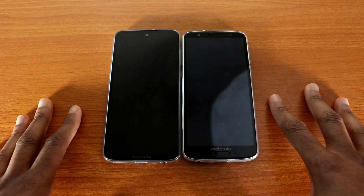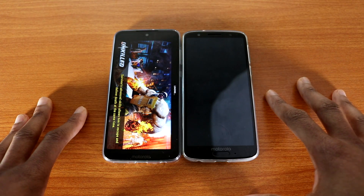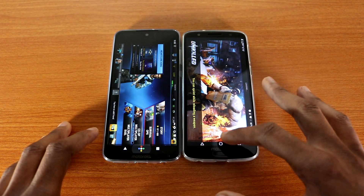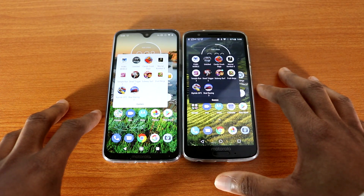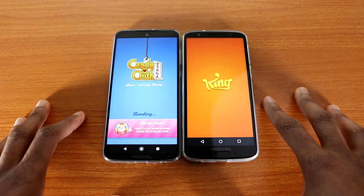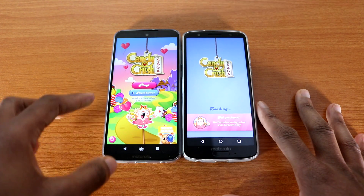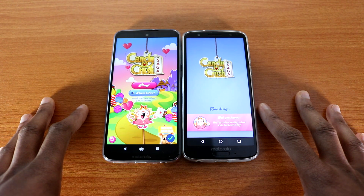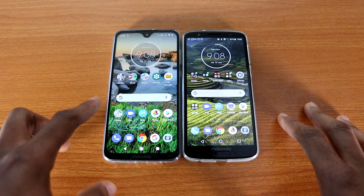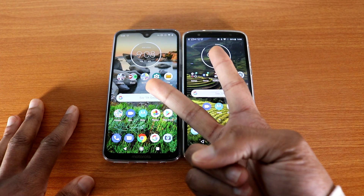I don't like that notch at all — why can't they keep it like the Moto G6? That was Unkill. Next game I'm gonna load will be Candy Crush Saga. Candy Crush Saga — and the Moto G7 finished first. So there you have it guys, the speed test: Moto G7 vs Moto G6. Thumbs up, leave a comment below, and I'm out — peace!